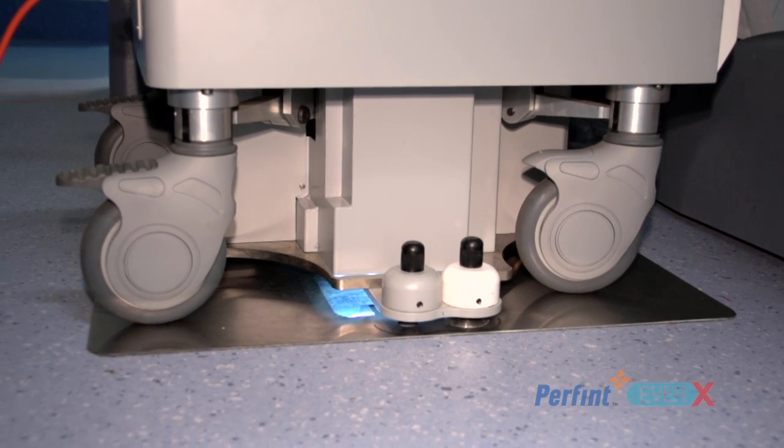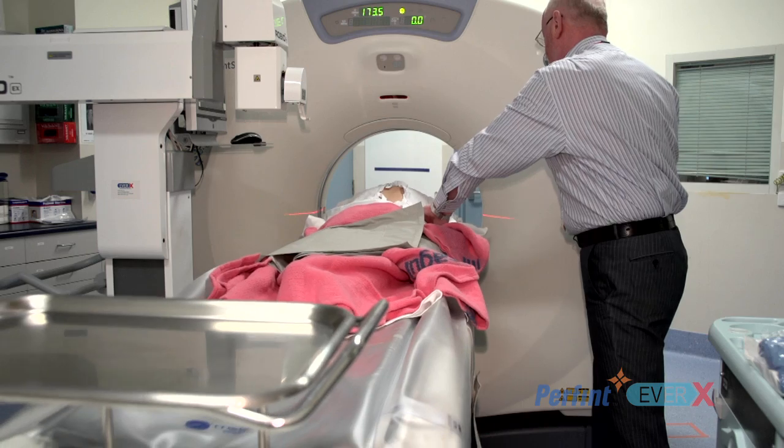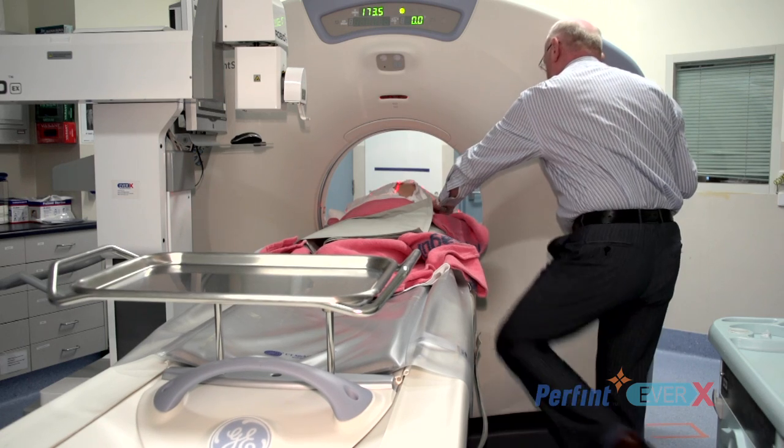The procedure we are doing today is a nerve root injection and it is pretty simple. This is a patient who has a nerve root compromised from a disc. What we are going to do is put a needle down into the nerve root and inject a mixture of local anaesthetic, which will take out the pain, and a steroid which will take out the inflammation. This is done in the CT scanner, which shows us the path we have to get to.